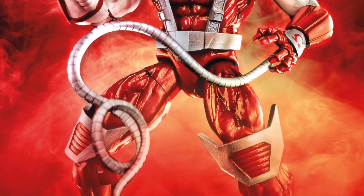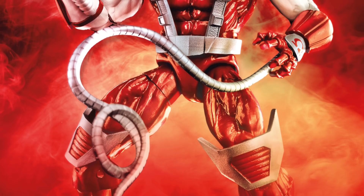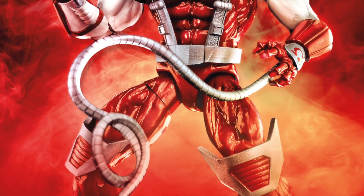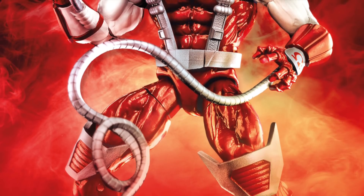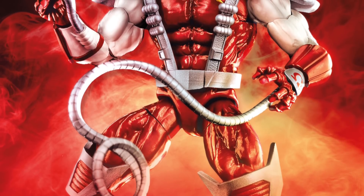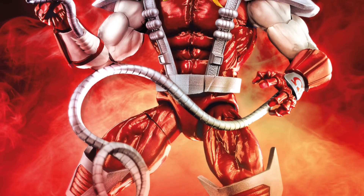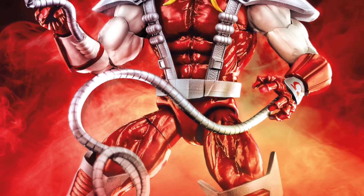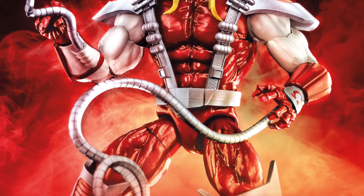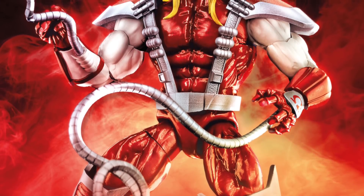I love how the face sculpt came out, so I'm really excited for that Omega Red figure. I can't quite tell which body mold they're using — it does look like a newer body mold. It kind of looks like the Namor body, so I'm guessing it might be that, but I could very well be wrong.